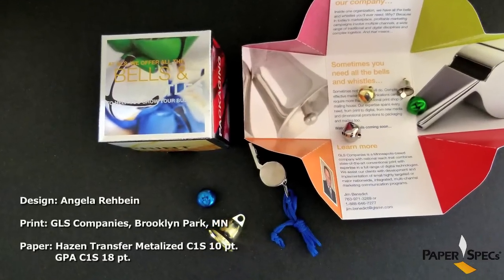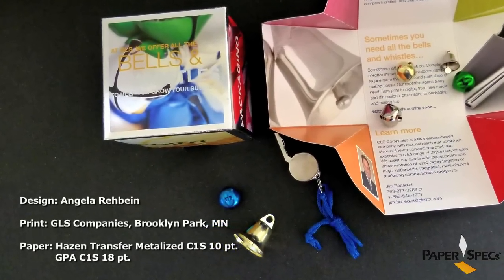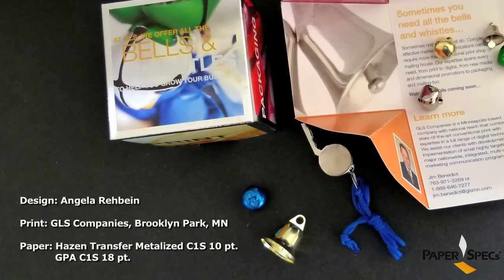Or, as in this case, they can have it all. This mailer literally has all the bells and whistles. Designed and printed by GLS as a self-promotional piece, this mailer contains more than one surprise.